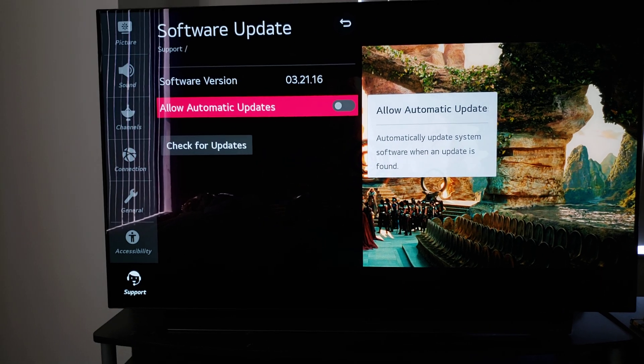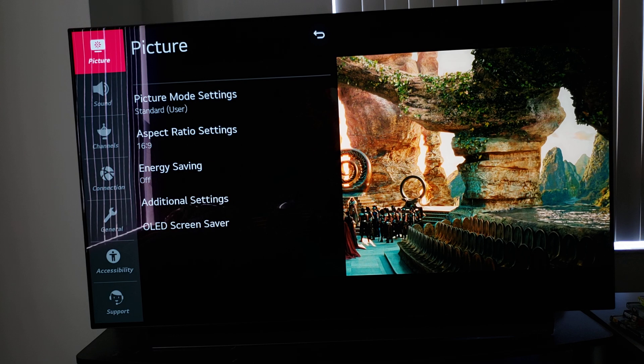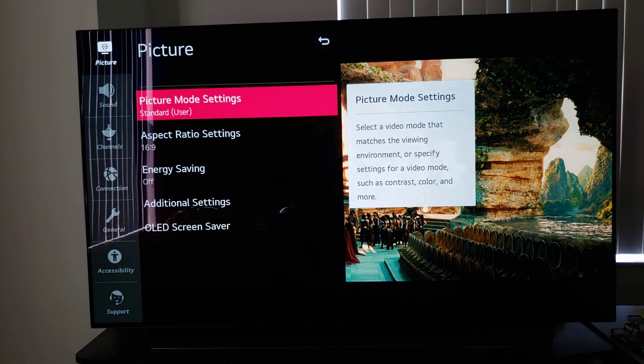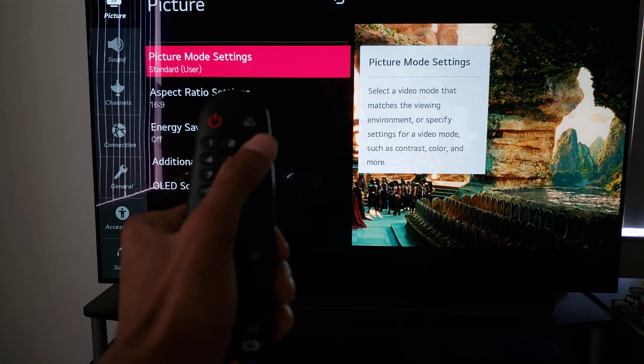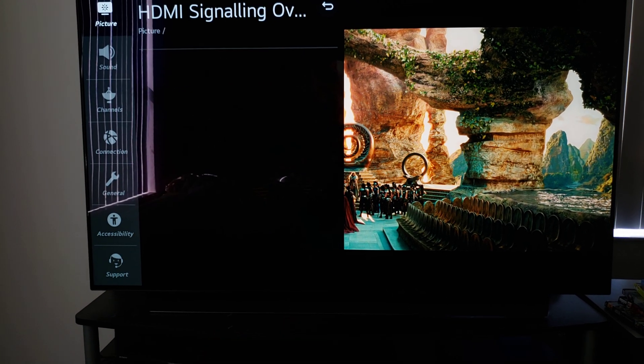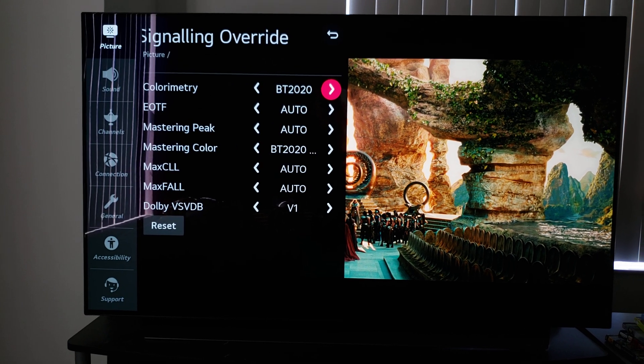So we're going to go on over to our picture settings, get our remote, type in 1113111. And it is still there — we still have the HDMI signaling override menu.